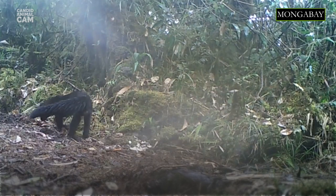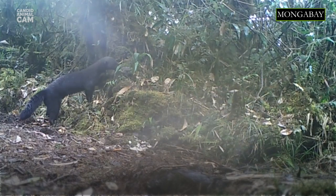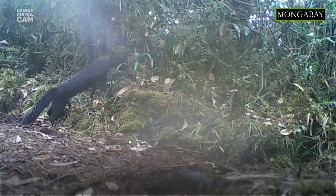Tayras are opportunistic, omnivorous animals. This means that even though they prefer small mammals like the spiny rat, they will eat whatever is available, like fruit, invertebrates and reptiles. They will also climb trees to get honey.